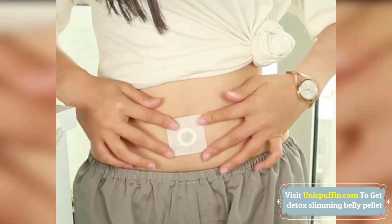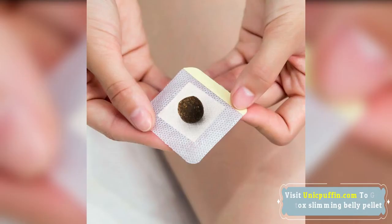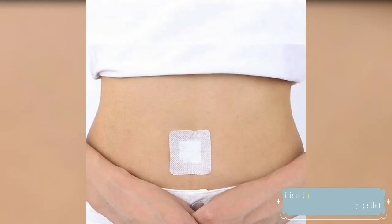Apply one patch per day for 8 to 12 hours. You may apply the patch on various areas, but applying the patch directly over the navel will improve results. Results appear after the first week of usage.